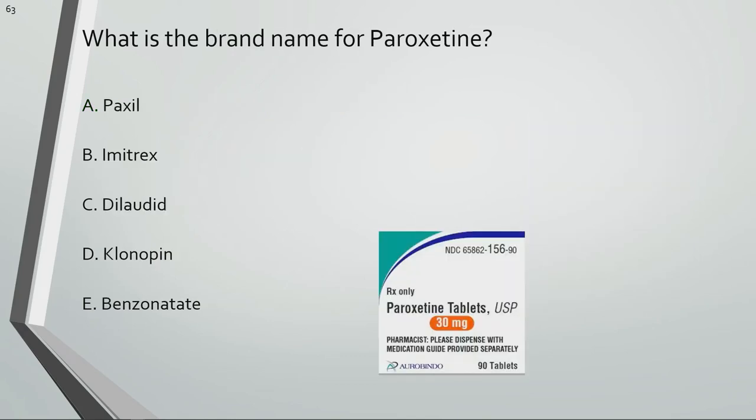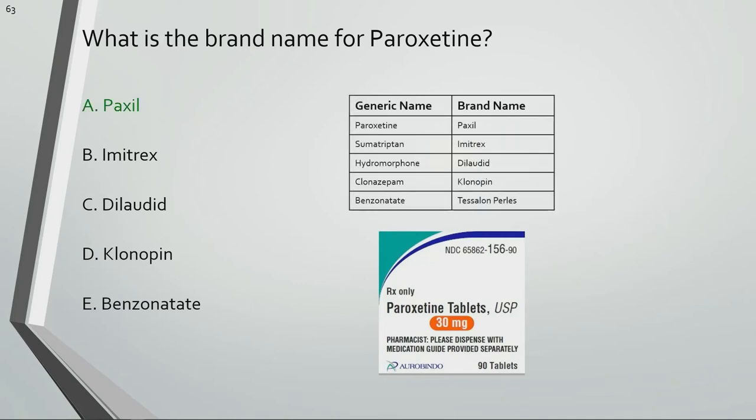What is the brand name for paroxetine? Paxil is the brand name for paroxetine.